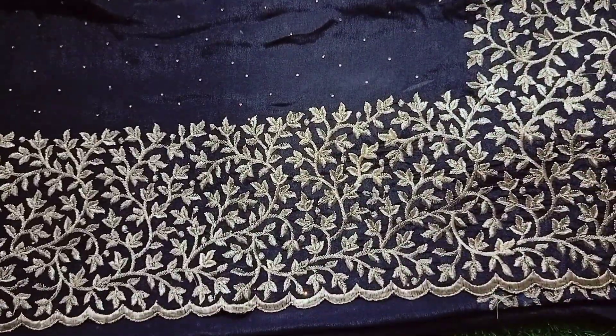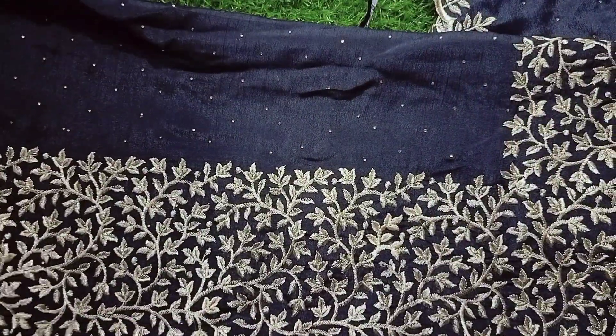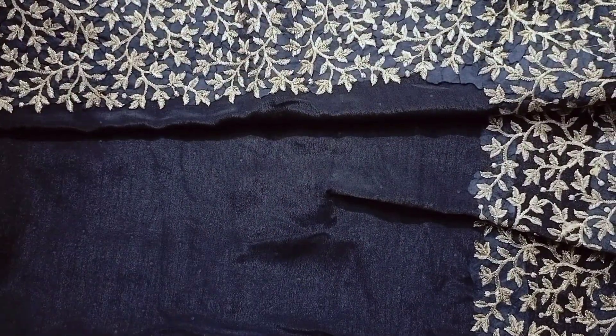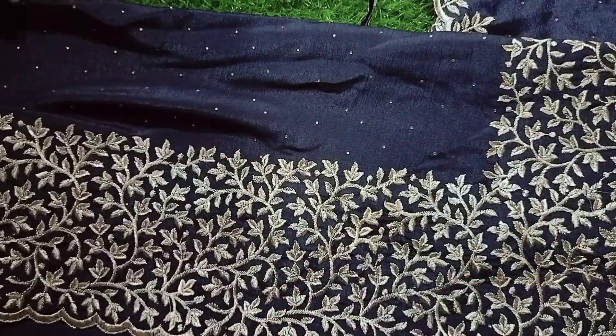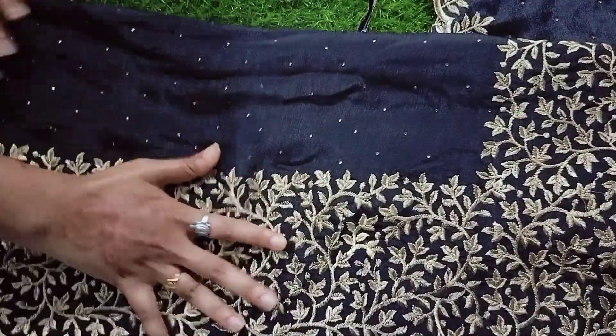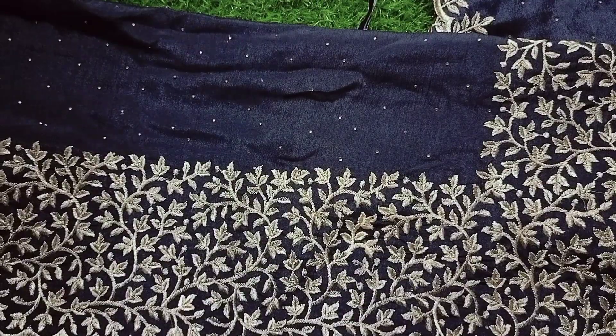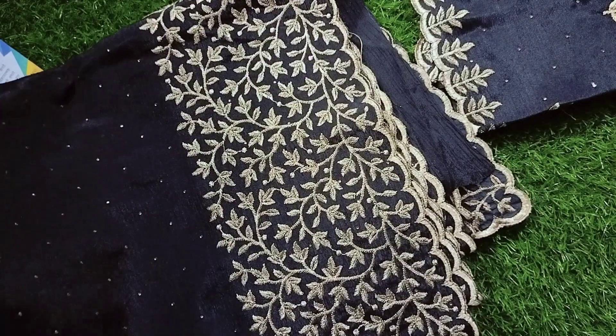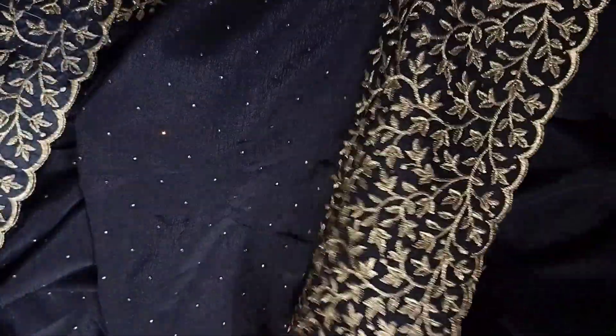This one is 5.5 meters, which is perfect. This one has embroidery work throughout. There are many crystals but these are normal stones. The stones are too good, and overall the quality of the sari is too good. This one is 1000 rupees, but it is very good quality.